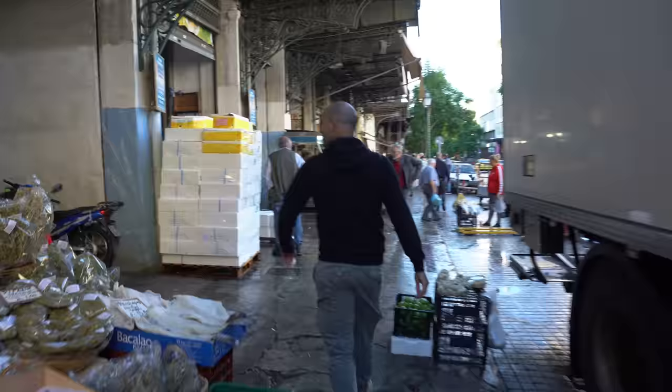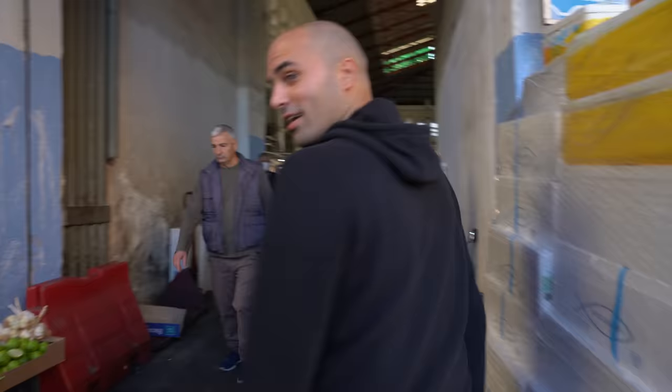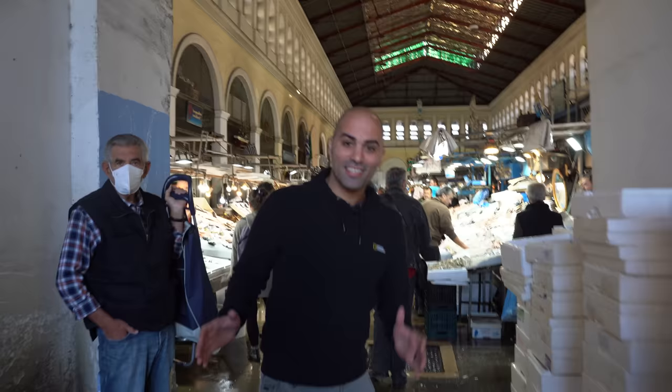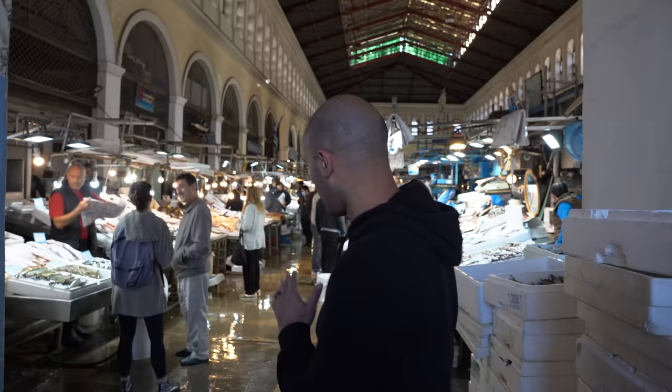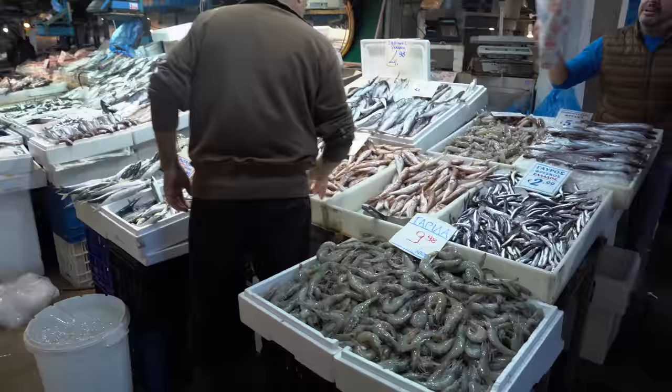Look at this fresh seafood — let's go! We just went inside the central market of Athens. There is a huge section where they sell probably the best and freshest seafood in Athens, so let's take a look. Oh my god, look at the prawns — they have everything!